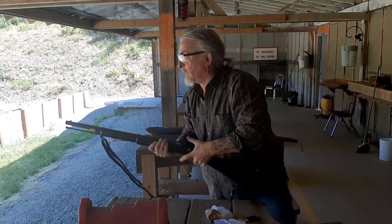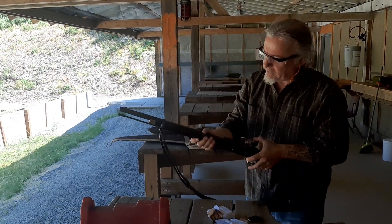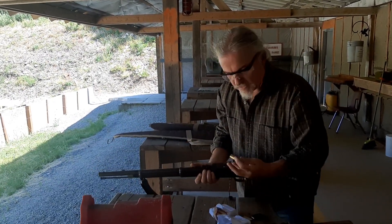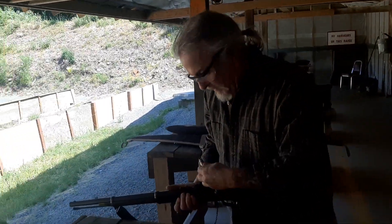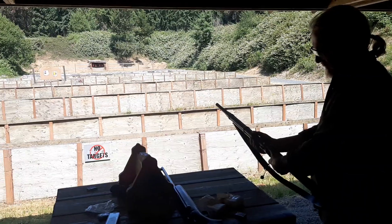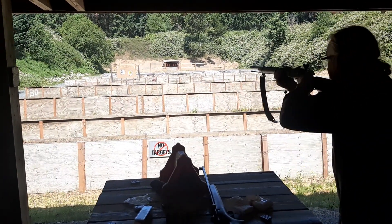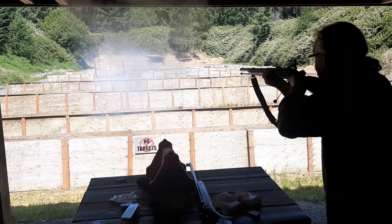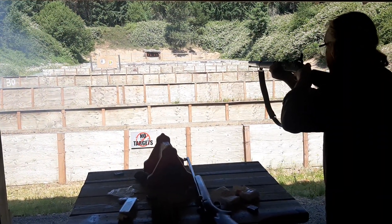That went nowhere near the target — I don't think I even hit the cardboard. In she goes, push it home, fingers get greasy, full cock. I close my eyes — I have no notion where that's going.